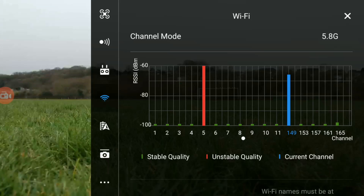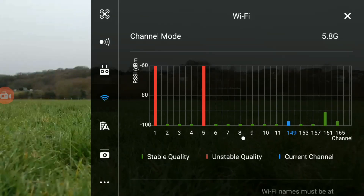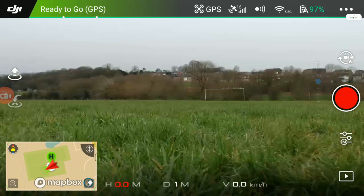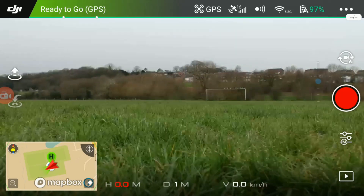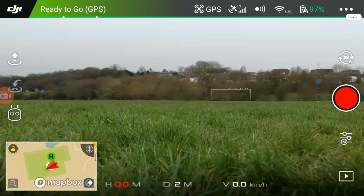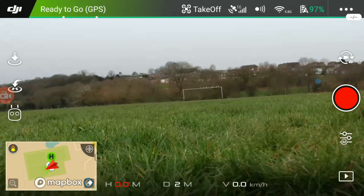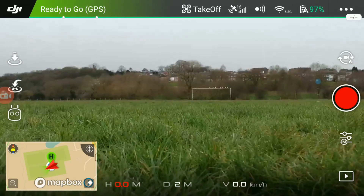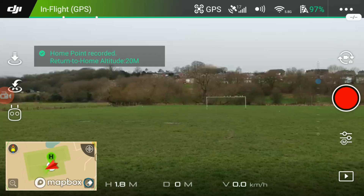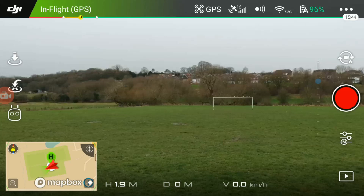I've got good reception, all ready to go, I'm in GPS mode. I noticed it's still in sports mode but it's gone straight to GPS. Okay, I'll take off in GPS mode. The home point has been updated — please check it on the map. Now I'm going to switch over to ATTI mode — I've configured the sports mode switch to activate ATTI mode instead. There we go, we're in ATTI.